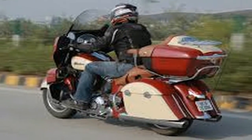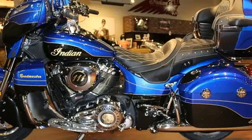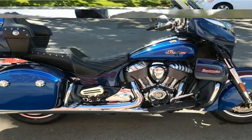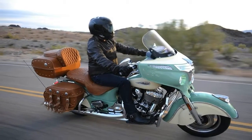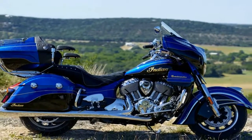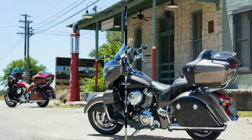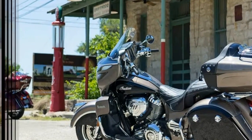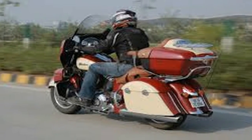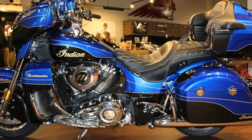Though, like its H2 and H2R brethren, that speed doesn't come cheap. At first glance, it would be pretty easy to write off the $22,000 H2SXSE — a $3,000 less expensive standard SX is also available — as little more than an H2 with different bodywork and revised engine mapping. But a closer look reveals a host of changes throughout the powertrain and chassis aimed at softening the hard edges just enough to make the new Kawasaki better suited for longer rides at a less frenetic pace.